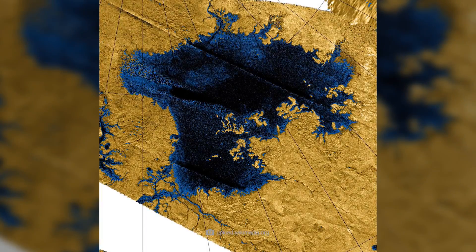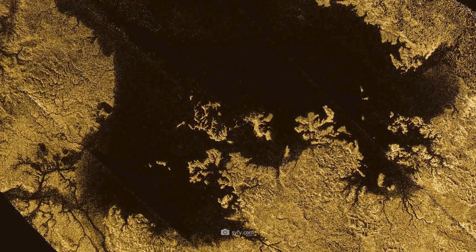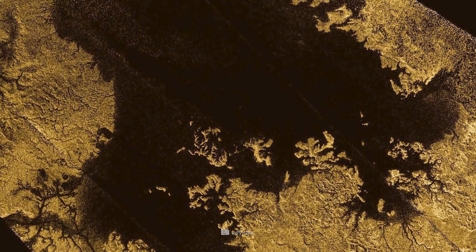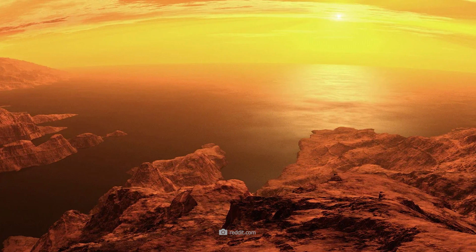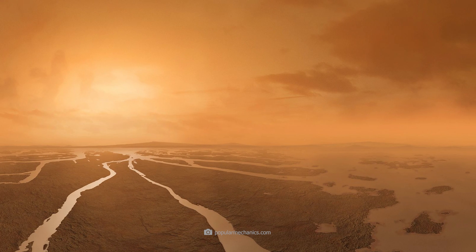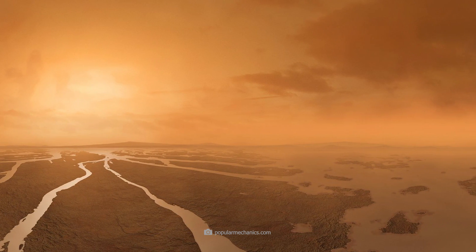Ligeia Mare is somewhat more compact, but no less exciting. With an area of 126,000 square kilometers, this small methane ocean has an average depth of 170 meters. Framed by rugged coastlines and punctuated by large bays, it embodies the estuary of a 400-kilometer-long river that regularly supplies the sea with new methane in addition to the methane rain.